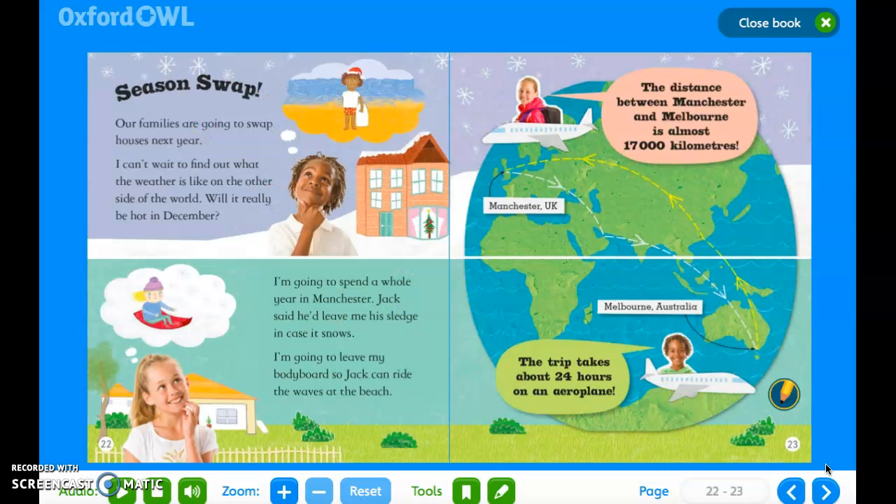Season Swap. Our families are going to swap houses next year. I can't wait to find out what the weather is like on the other side of the world. Will it really be hot in December? I'm going to spend a whole year in Manchester. Jack said he'd leave me his sledge in case it snows. I'm going to leave my bodyboard so Jack can ride the waves at the beach. The distance between Manchester and Melbourne is almost 17,000 kilometres. The trip takes about 24 hours on an aeroplane.